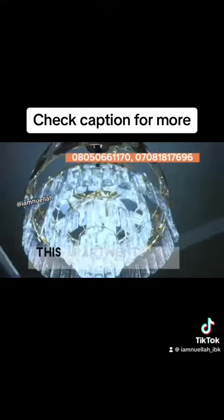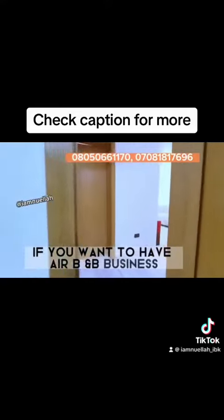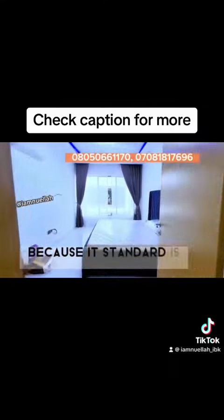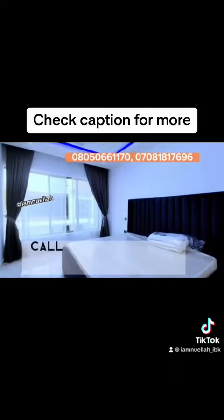This apartment can serve as an Airbnb business if you want to run one, because the standard here is that of a transcorporated hotel. Yes, that is the standard of this apartment.